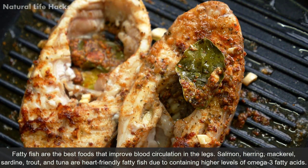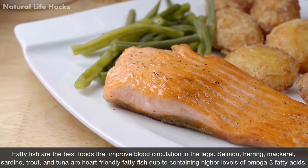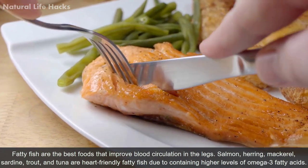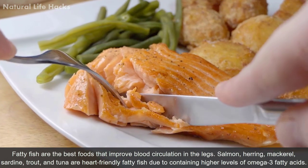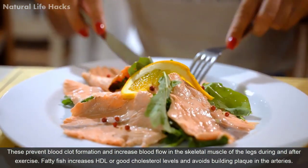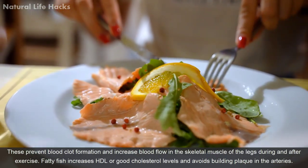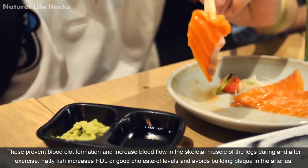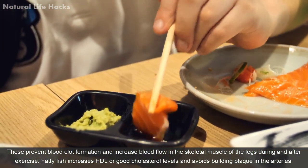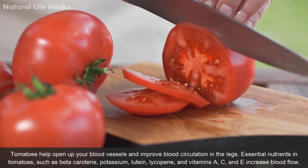Fatty fish are among the best foods that improve blood circulation in the legs. Salmon, herring, mackerel, sardine, trout, and tuna are heart-friendly fatty fish due to their higher levels of omega-3 fatty acids. These prevent blood clot formation and increase blood flow in the skeletal muscles of the legs during and after exercise. Fatty fish also increases HDL or good cholesterol levels and avoids plaque buildup in the arteries.